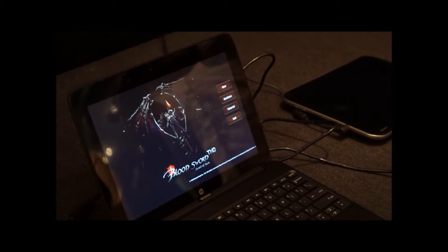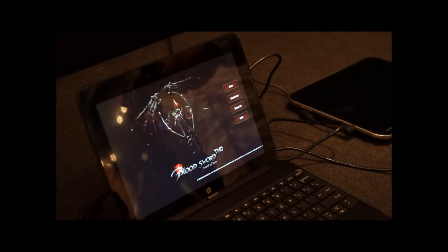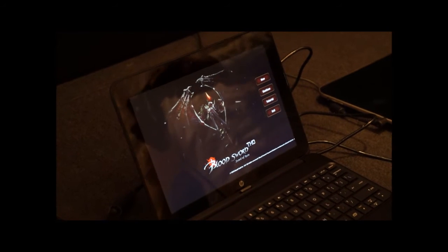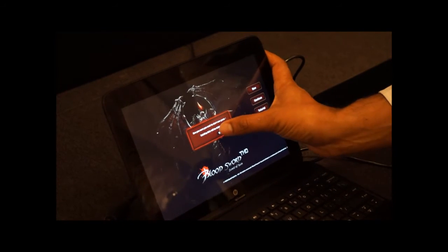TegraZone is our portal through which you can find games optimized for Tegra and games that deliver a great experience on mobile devices. Today we have over 60 games available through TegraZone. Many of them are supported by controllers and many of them are also touch-based.